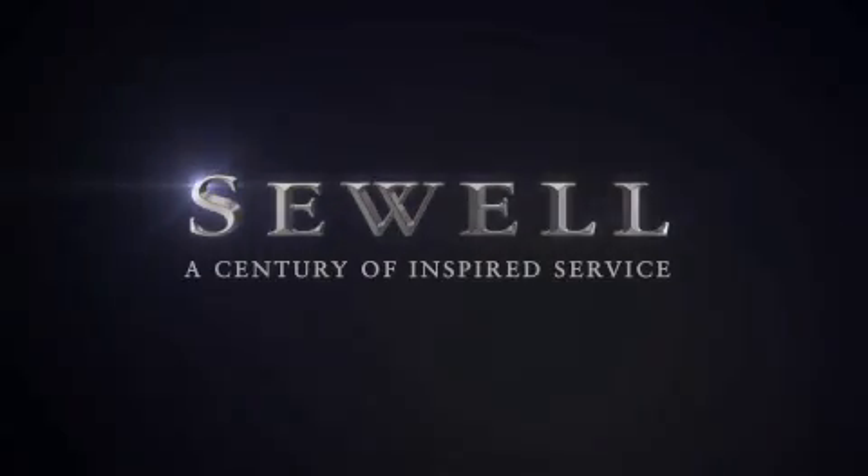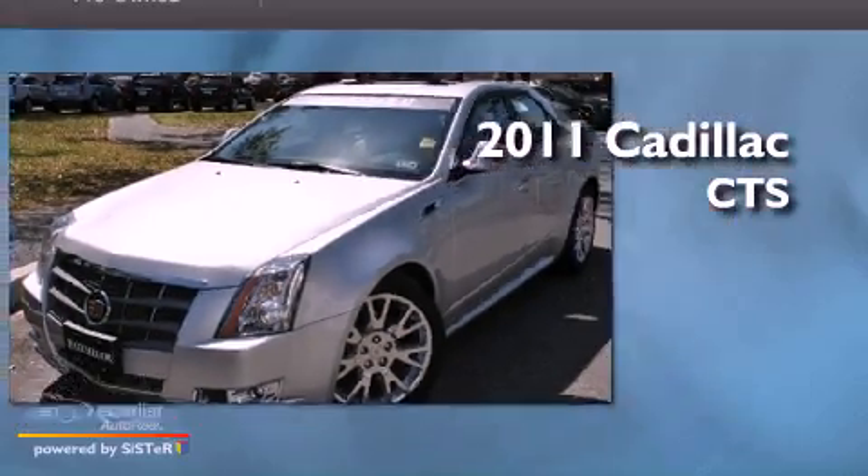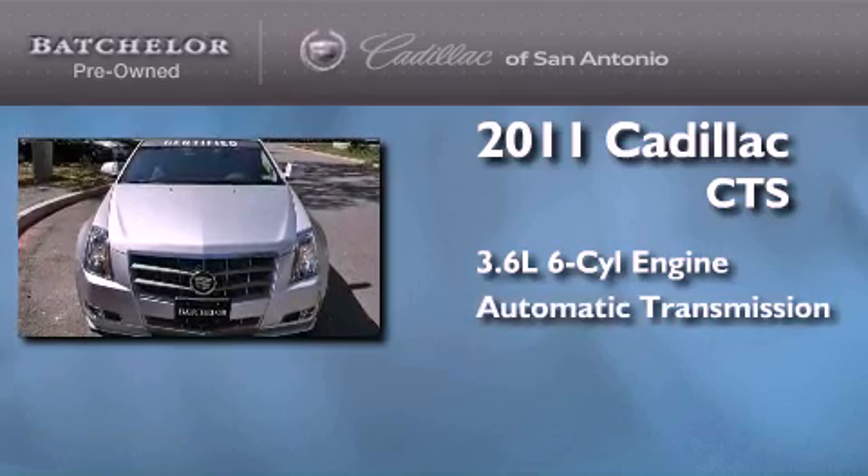Sewell, a century of inspired service. This is a 2011 Cadillac CTS. It features a 3.6 liter 6-cylinder engine and an automatic transmission.